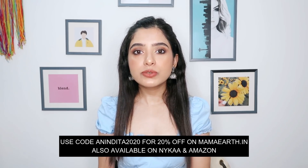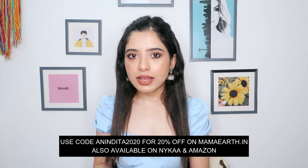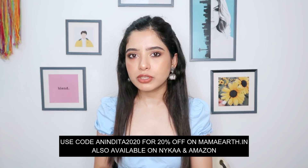Two steps in one — I think there are other products in the range too, which I'll try later. These products have no harmful chemicals, Mamaearth is PETA certified and cruelty free, and they're also an Indian brand, which is why I like to support them. The 'vocal for local' trend applies to Mamaearth too. I'll leave a link in the description and you can use my code anandita2020 for 20% off on mamaearth.in.